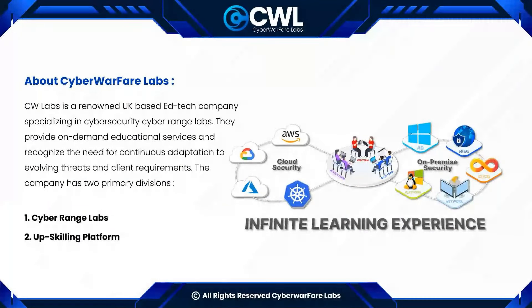Before starting, let me give a brief about our company, Cyberwarfare Labs. Cyberwarfare Labs is a UK-based ed-tech company committed to addressing cybersecurity challenges with real-time, hands-on solutions. Our virtual platform allows users to refine their skills through plug-and-play practical labs and a diverse range of certification courses.